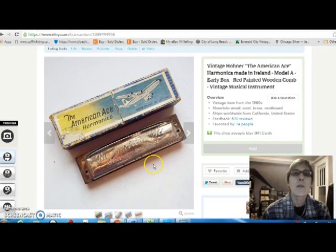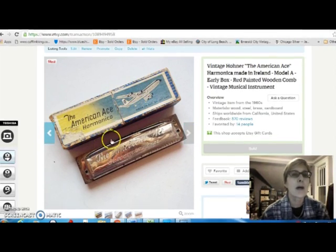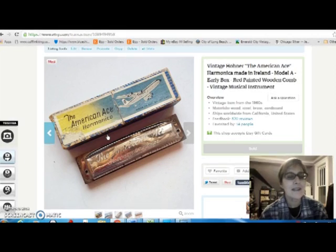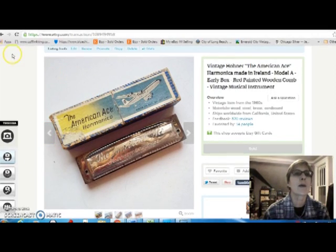This is the American Ace harmonica. I love the pretty box with the airplane on it — circa 1960s by Hohner. I paid $6 for that and sold it for $15. I was kind of hoping I'd be able to sell it for more, but it turns out they're a little more common than I thought they would be.